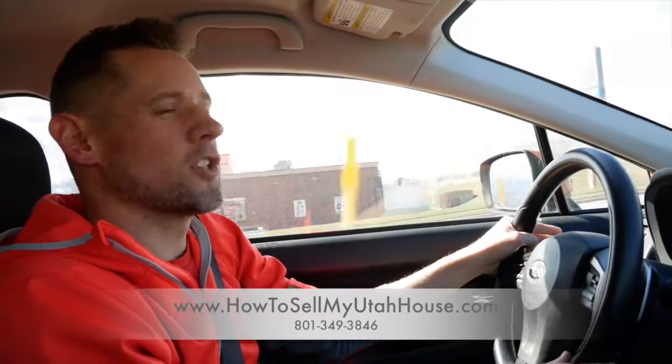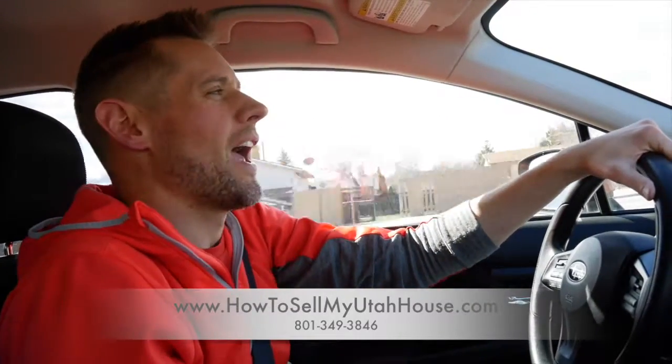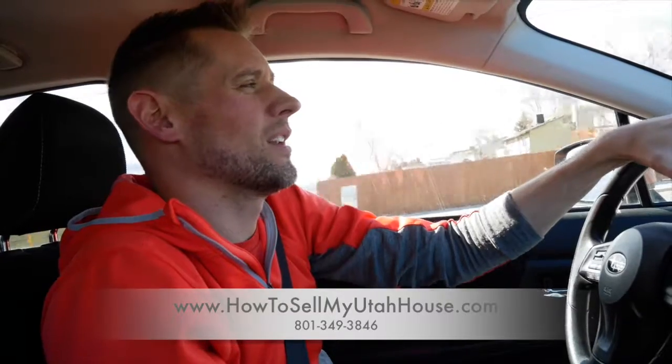They've held this house for almost six months after getting married just because it's a hassle. He called us to see what we could give him. I thought it was going to be a situation where we listed his property, but when we got further into the details he liked the number — I said, 'If I bought it from you I'd have to give you this much.' We checked a few things to make sure we didn't have to put a roof on the house or replace all the windows.